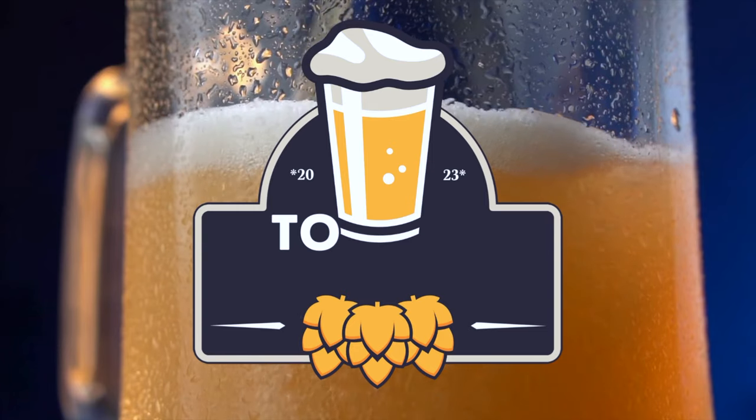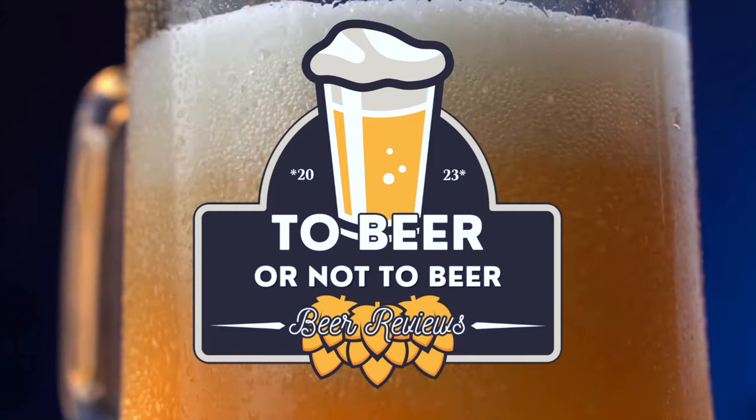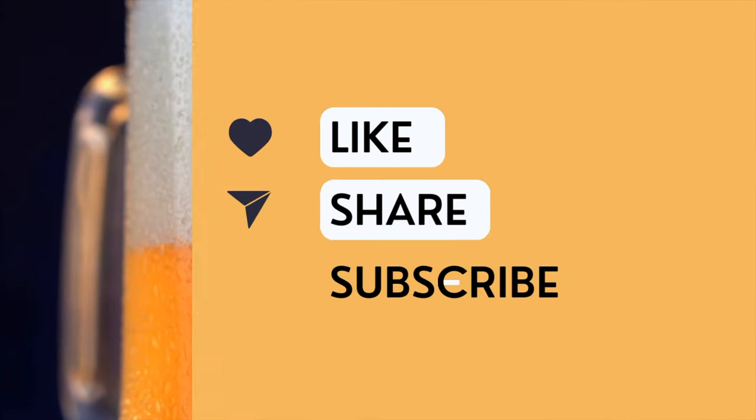Beer O'Clock! Hi everyone, welcome to this brand new section of our channel. We've spoken about it a couple of times on some of our travel vlogs and we decided to go ahead with it and see how far we get. This is basically a beer review kind of thing.